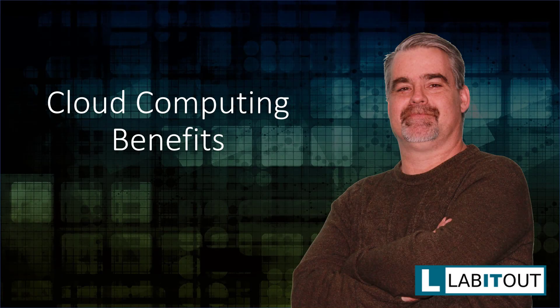Hi there and welcome to cloud computing benefits. In this lesson we're going to take a look at some of the key benefits of cloud computing.